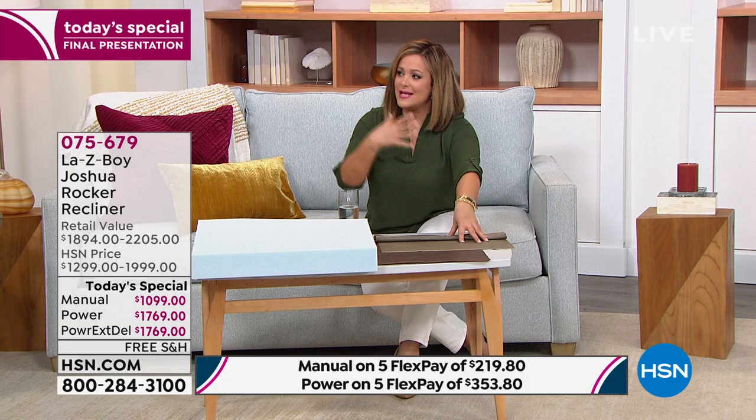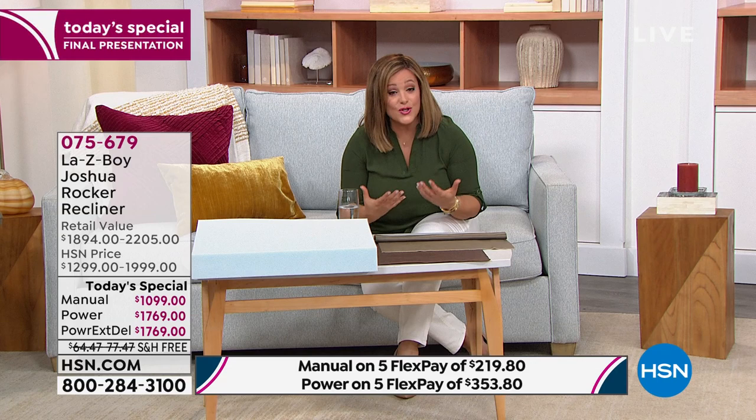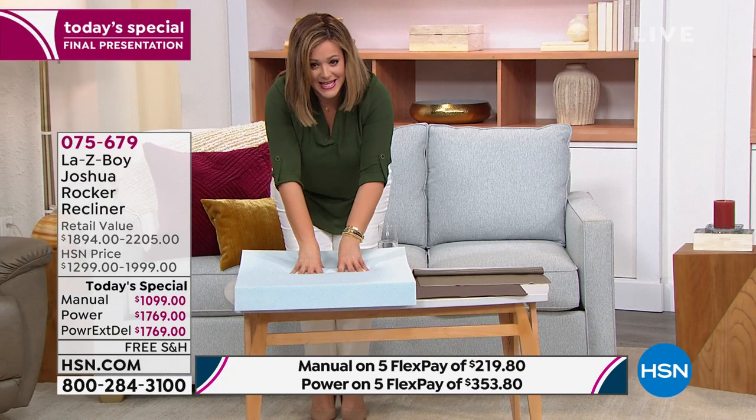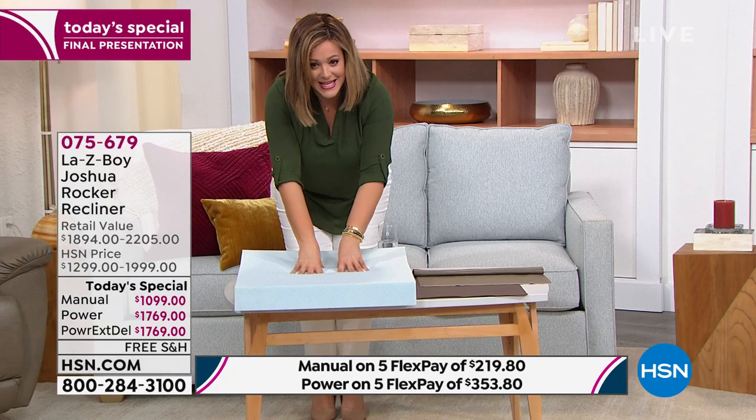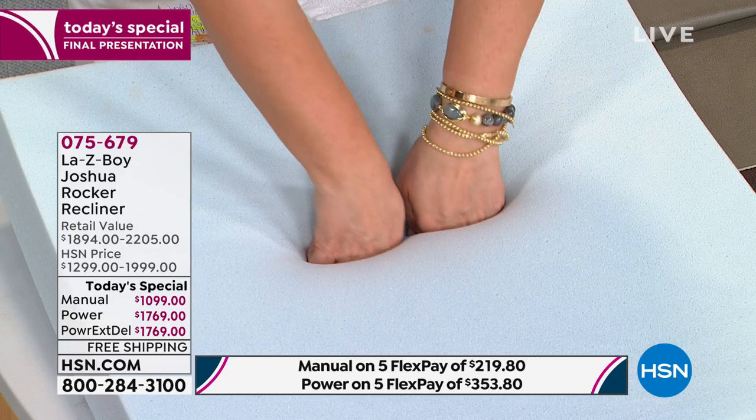We have to start taking care of ourselves and giving ourselves that little bit of time, that great sleep, that great rest. Because guess what — the world never stops, the stress never stops. If you are willing to do this today, you are getting the mother of all chairs from Lazy Boy. Imagine your body sinking into this performance foam — watch how it cushions and contours. There's something really satisfying and enjoyable about this foam. It's because of these quality materials that Lazy Boy can stand behind their product and offer that limited lifetime warranty. Rarely any furniture industry or company is doing that anymore.